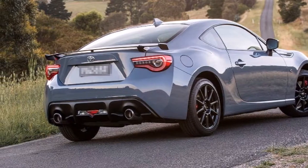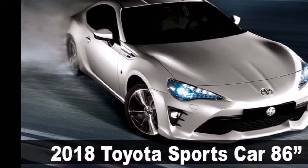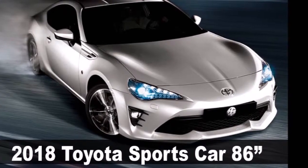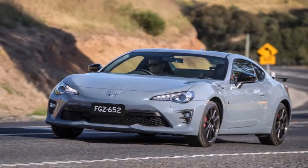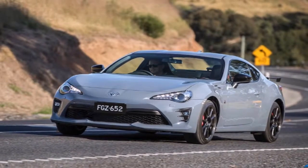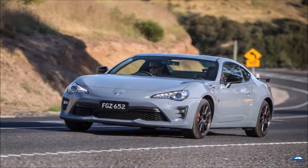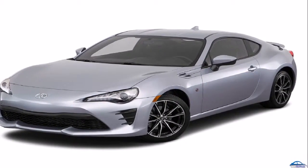Meanwhile, the new optional performance kit adds a handful of previously exclusive upgrades from the bright orange 86 Limited Edition to the already appealing base package. Extras include Brembo brakes, Sachs Performance dampers, and Anthracite 17-inch 10-spoke alloy wheels.